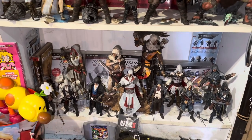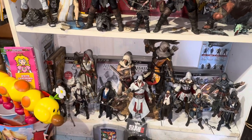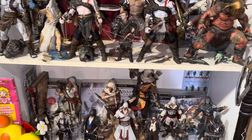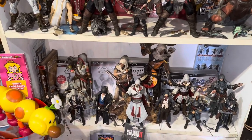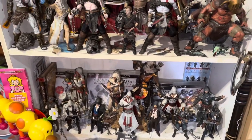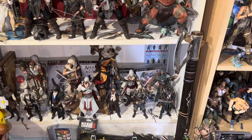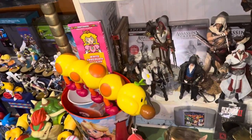I was a huge Assassin's Creed fan back in the day. I've kind of fallen off recently, but Assassin's Creed 2, the Ezio Auditory trilogy, AC3, AC4 Black Flag — I was all in. I was pretty much a huge fan until the one with Cassandra. I played through it, but that was the last one. Once they got into the Viking stuff I was kind of done. I do have a hidden blade and Connor's axe from Assassin's Creed 3 — I'm very happy to have that.